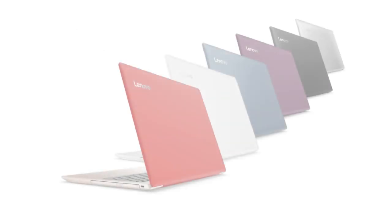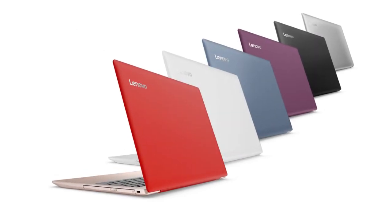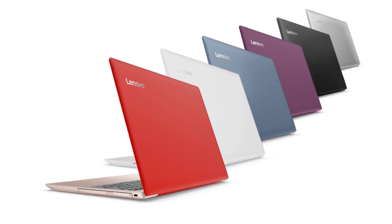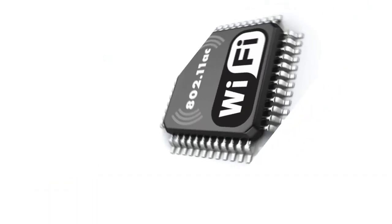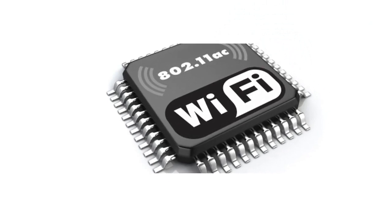We upgraded the IdeaPad 320 with a smooth unibody frame, accessible in tone-on-tone shading choices: denim blue, coral purple, platinum gray, and coral red.